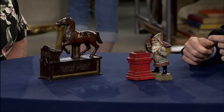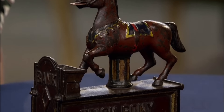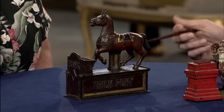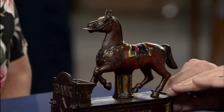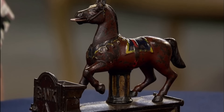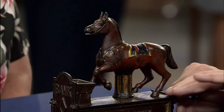The banks originally belonged to the guest's grandfather, and both were crafted by the same manufacturer: the Shepherd Hardware Company of Buffalo, New York. During the late 19th century, mechanical banks surged in popularity as penny-saving devices. Shepherd Banks did not apply a primer before their finish coat, making it challenging to find many in good condition. The Trick Pony Bank showed significant paint loss, typical for Shepherd Banks. It was designed by Charles Shepherd and Peter Adams around 1885 and had a lengthy production run until about 1900.